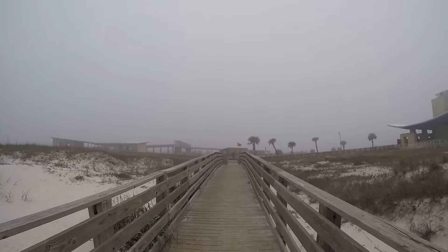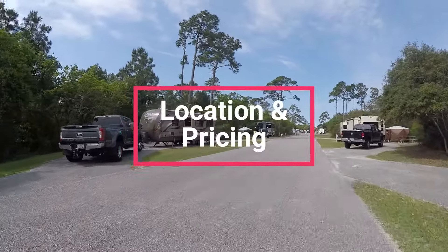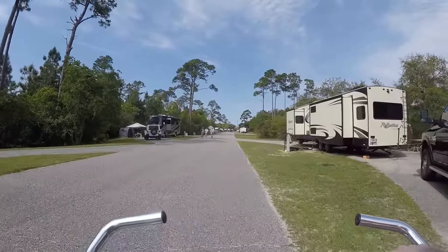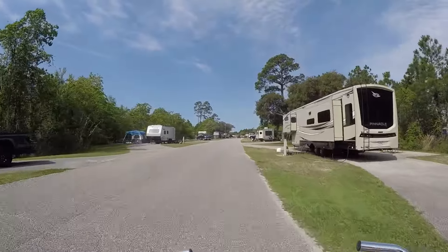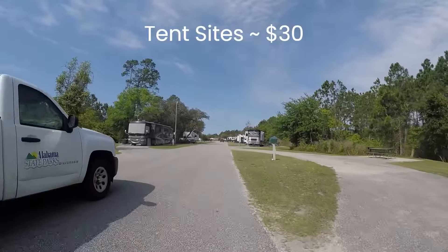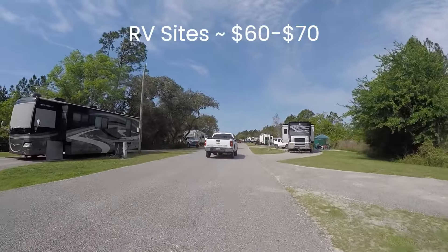Right now let's discuss the location and pricing. Gulf State Park is located between Gulf Shores and Orange Beach in Alabama's sliver of the Gulf of Mexico seashore. The turquoise coast is magnificent and Alabama did it right by protecting thousands of acres for the benefit of all. Gulf State Park is very affordable. Tent sites are about $30 per night. RV sites vary and most of the sites are priced between $60 and $70 per night.